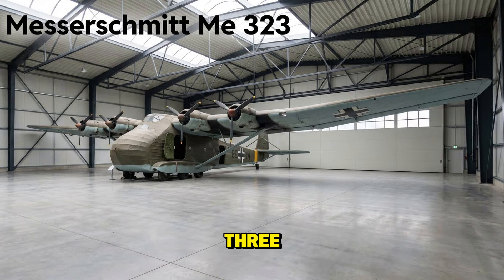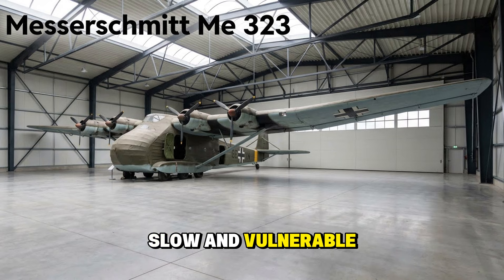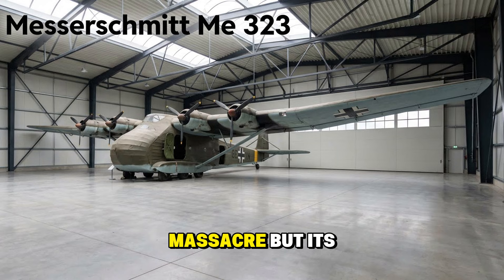The Messerschmitt Me 323 Gigant — a true monster. Originally a glider, they strapped six engines to it to make a powered transport. It had clamshell doors in the nose and could swallow trucks, guns, and light tanks. It was slow and vulnerable — if fighters caught a formation of Gigants, it was a massacre — but its lift capacity was unmatched.